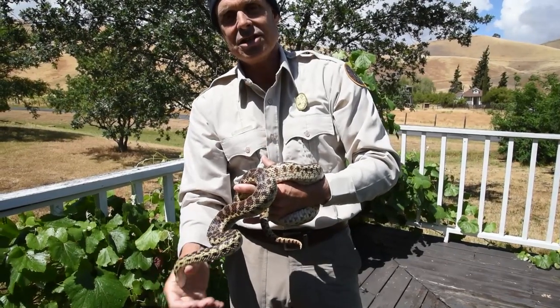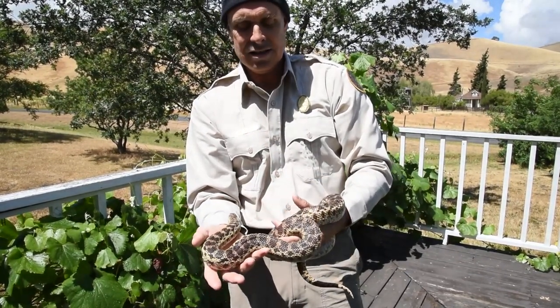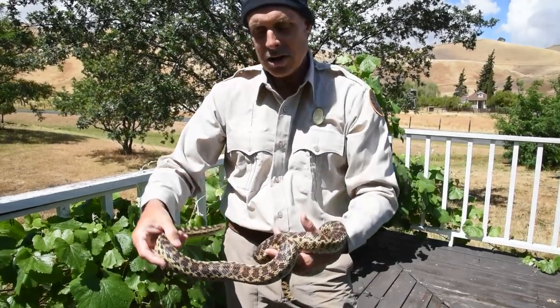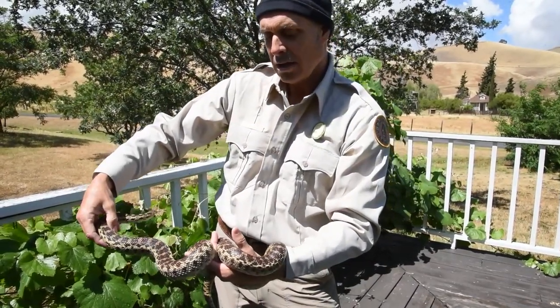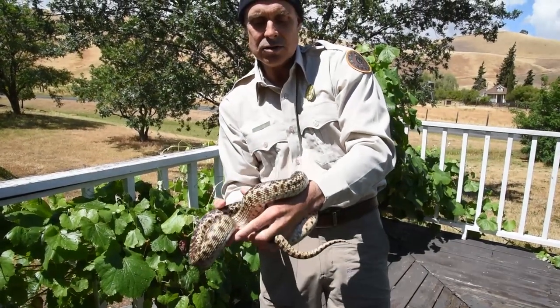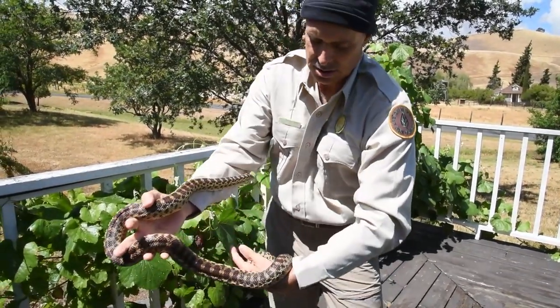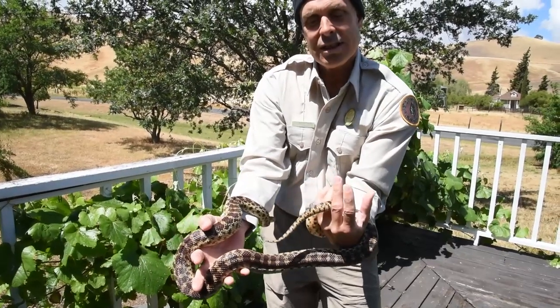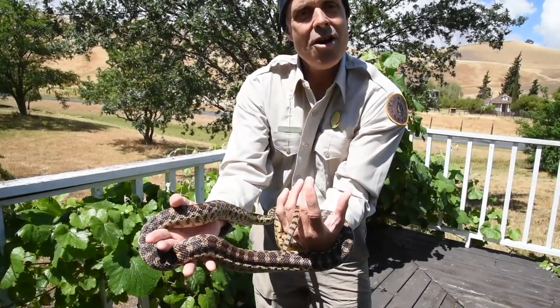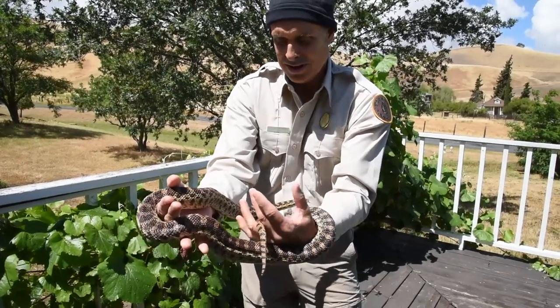Look at how shiny she is in the sun. And when you look at her body, can you see that it's about even width the whole way along? It's kind of even the whole way and it just gradually tapers onto her tail. And what's at the end of her tail? More blotches — no rattle — a nice sharp little tail.